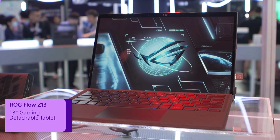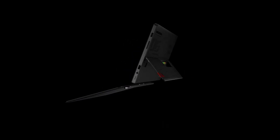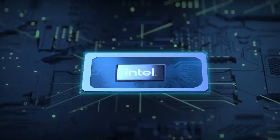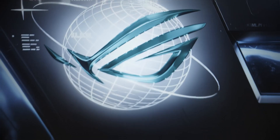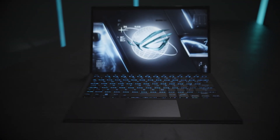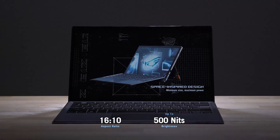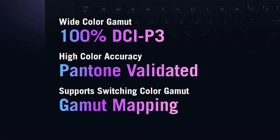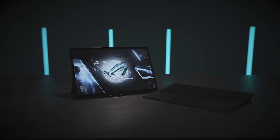Let's start with the Flow Z13. It's a 13-inch tablet — only 12 millimeters thin and only weighs 1.1 kilos. It comes with a Core i9-13900 and up to an RTX 4070. It features a 13.4-inch 16x10 display with 500 nits. It's a Nebula panel, 100% DCI-P3. It has G-Sync and it's a touchscreen, so you can turn it into a tablet by removing the keyboard.